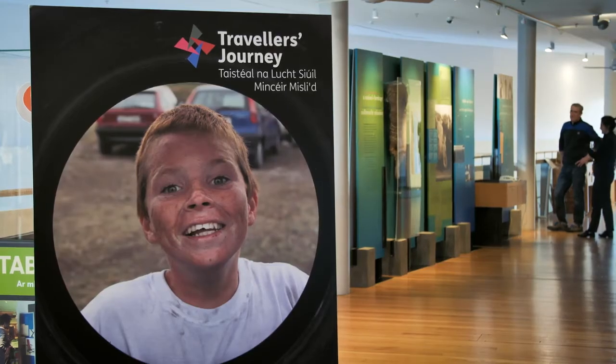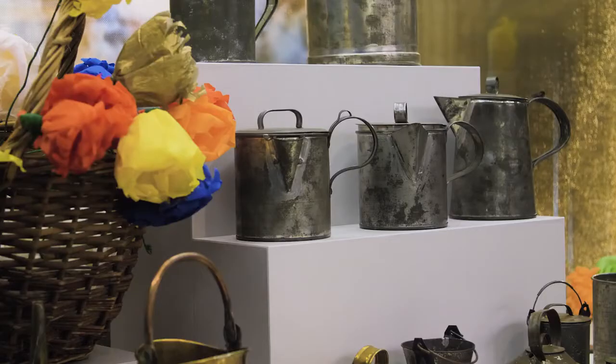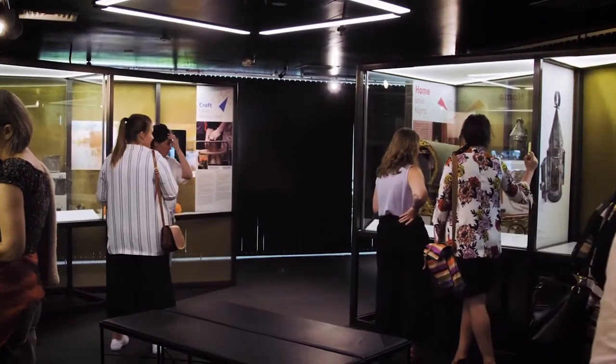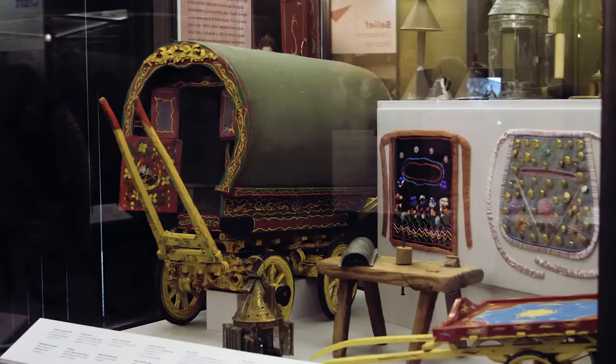Back in July 2018, there was an exhibition in the museum, and our president Michael D. launched that exhibition in July — this was the Traveller's Journey exhibition. Our children, back in October 2018, were brought to the museum and were asked to respond to the exhibition. And from that came ten weeks of an art process with Cass here in the school, Cass and Mary.